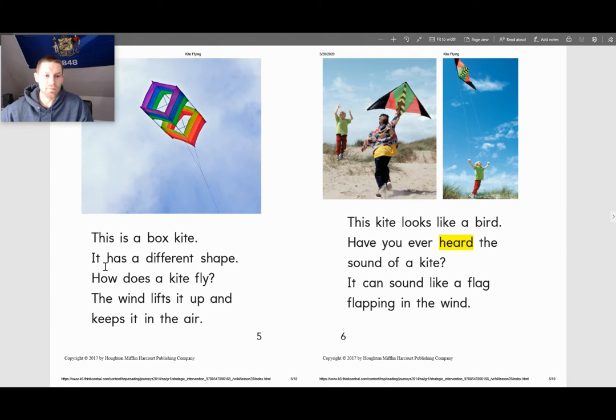This is a box kite. It has a different shape. How does a kite fly? The wind lifts it up and keeps it in the air.